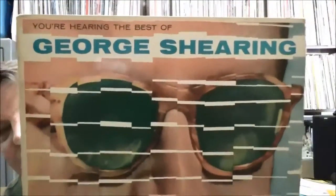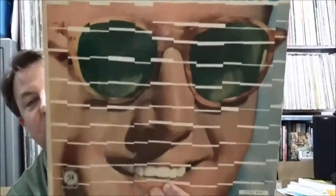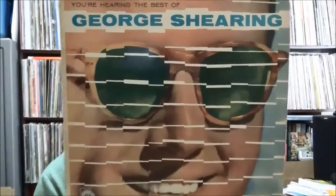Another import — this one on MGM, printed in Germany, must be a German issue: George Shearing, 'Now You're Hearing the Best of George Shearing,' the blind jazz piano player with the George Shearing Quintet on MGM. The label has the BIEM rights organization marking — anytime you see BIEM that's usually German.